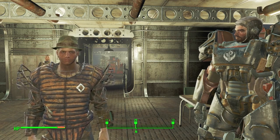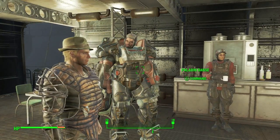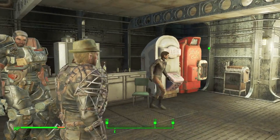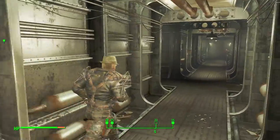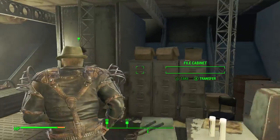Welcome back everybody for another episode of Fallout 4. We're going to be doing the next mission for the Brotherhood of Steel, which is pretty much just taking the tour. It seems like my companion is now Paladin Danse. I don't know how I feel about that — I kind of prefer the dog over him, but for now.